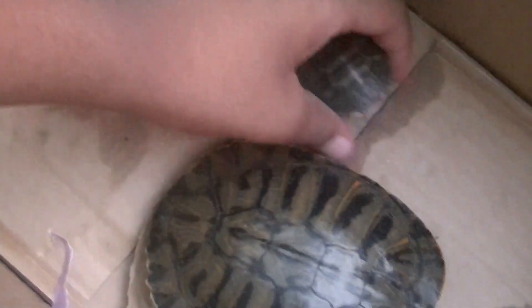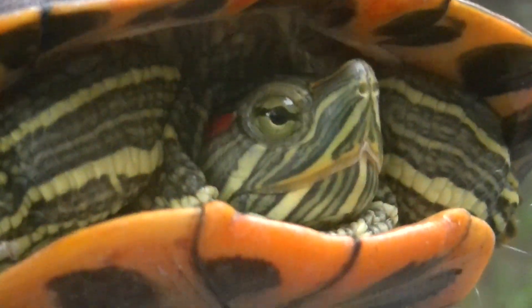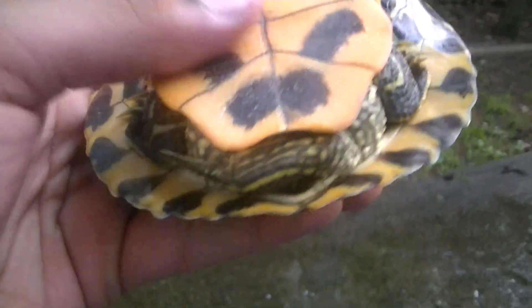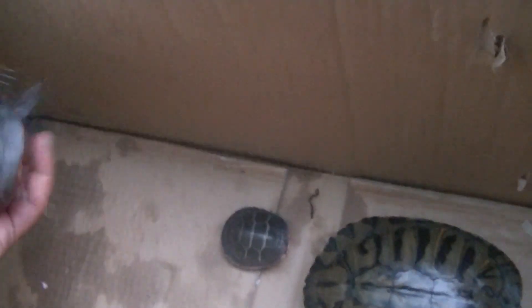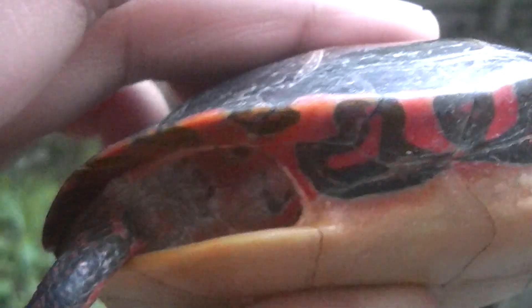I don't actually know what kind of red-eared slider this is, but it doesn't look like a normal red-eared slider. So leave a comment on what you think kind of red-eared slider this is. It's a male.